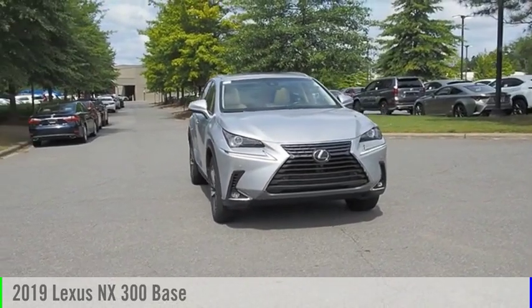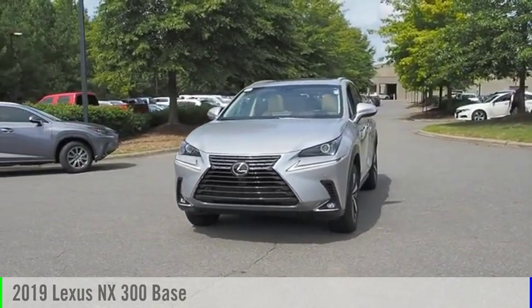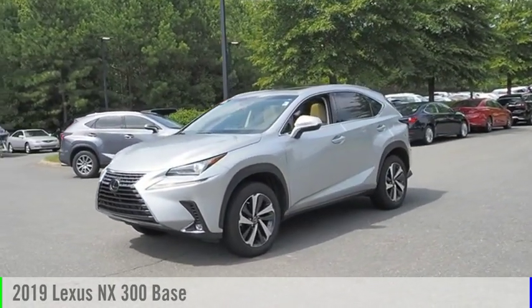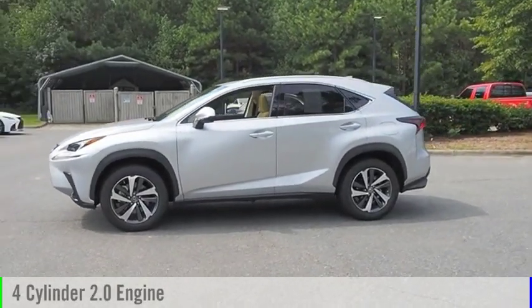Don't miss this vehicle — make a great choice today with this must-have ride. Learn more about this vehicle by contacting the dealership today and complete your driving dreams. This vehicle is powered by a four-cylinder 2.0-liter engine and comes with a six-speed automatic transmission.